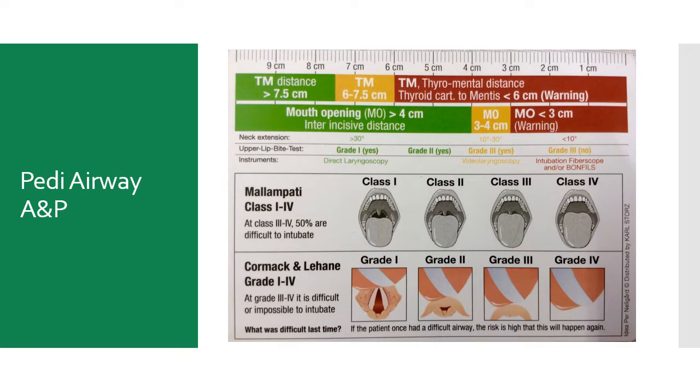Because the child's tongue is so large — disproportionately large compared to an adult — your Mallampati may look awful, but your Cormack-Lehane grade may actually be okay.